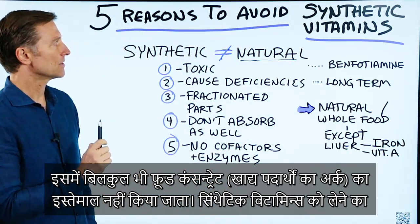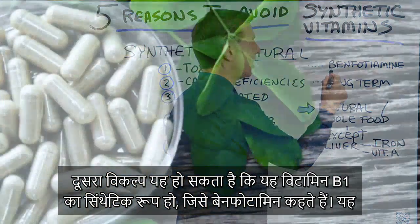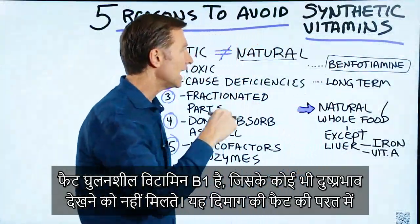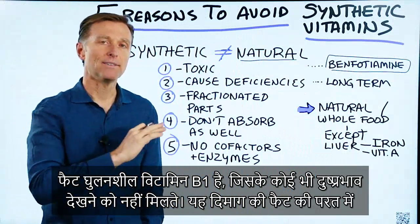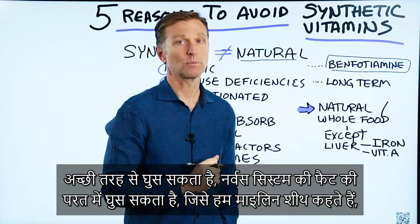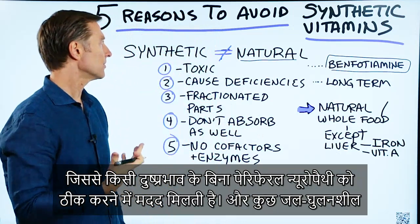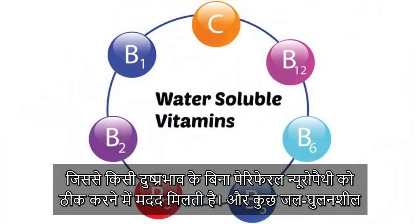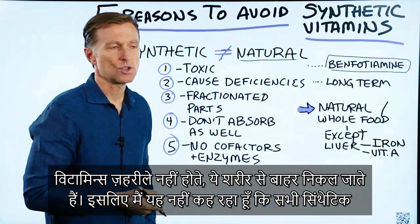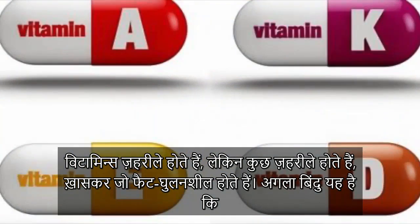The other exception for synthetic vitamins would be the synthetic version of B1: benfotiamine. This is a fat-soluble vitamin B1 which doesn't appear to have any side effects, but it's great for penetrating the fat layer in your brain, the fat layer around your nervous system, and the myelin sheath — helping things like peripheral neuropathy without any toxicity. Some water-soluble vitamins are not toxic either; they just run out through the body. So I'm not saying all synthetic vitamins are toxic, but some are, especially the fat-soluble ones.